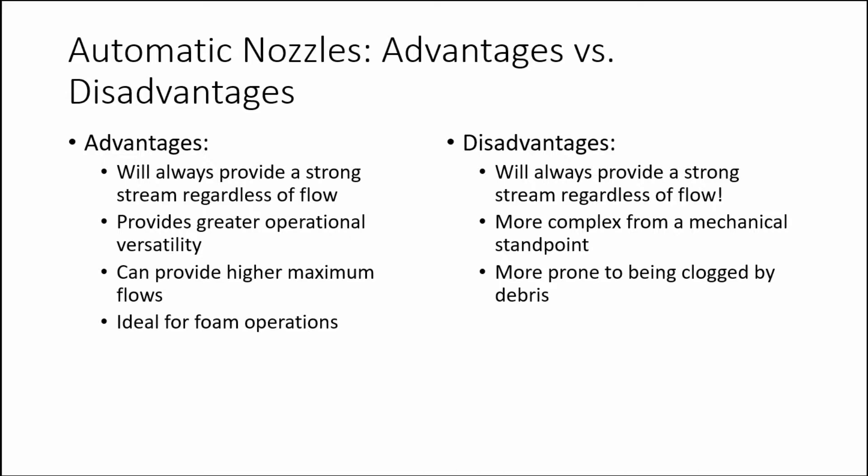The automatic nozzle also provides greater operational versatility due to its variable flow capabilities. An inch-and-a-half automatic nozzle can be used with an inch-and-a-half, inch-and-three-quarter, or even a two-inch hose line. Automatic nozzles can also provide higher maximum flows for a particular hose configuration, particularly if you are using a low pressure model. They are also ideal for foam operations, as they will automatically adjust to the ejector's flow rating.